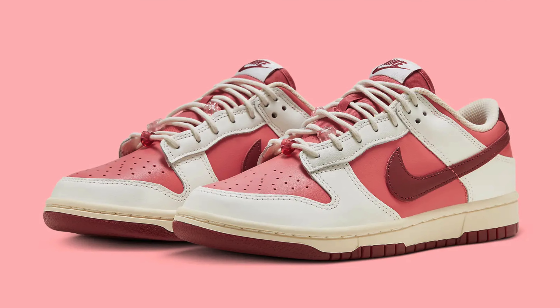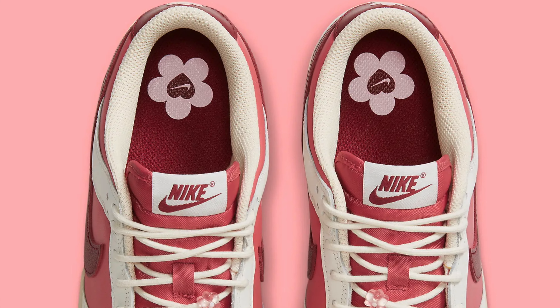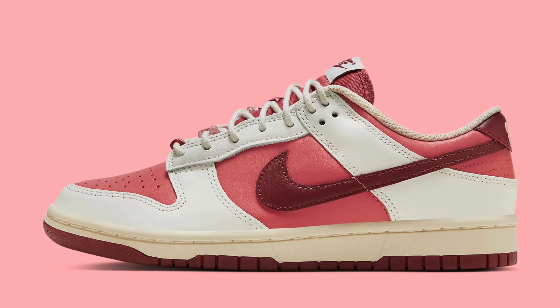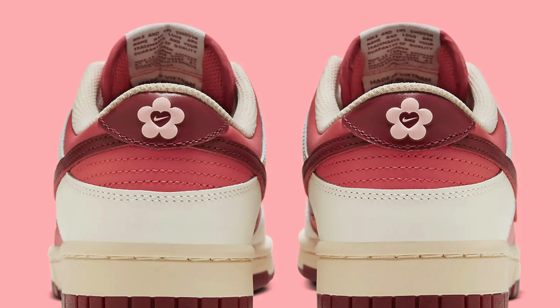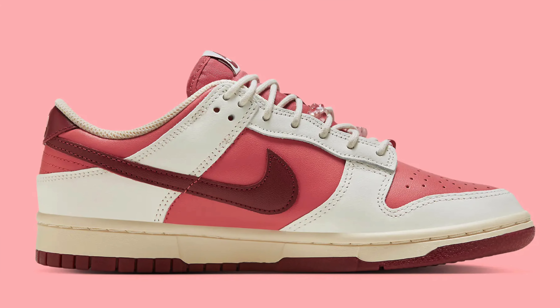It looks like we're also getting a Nike Dunk for Valentine's Day in addition to the SBs. I think the SBs will be better, but the Nike Dunks are actually much better than the ones we got last year. The colorway is pretty nice — you get a mixture of burgundy, a shade of pink, and a nice off-white cream midsole that looks a bit aged. I'm definitely going to try and get a pair of these; they're a very clean shoe that you can rock with a lot of outfits.